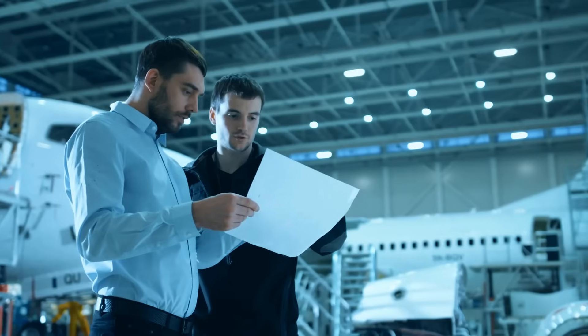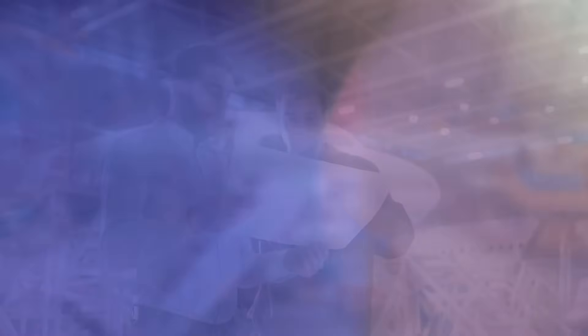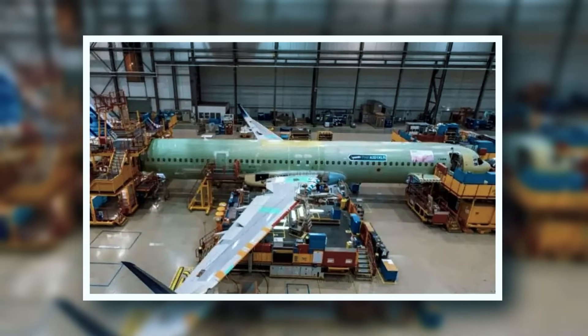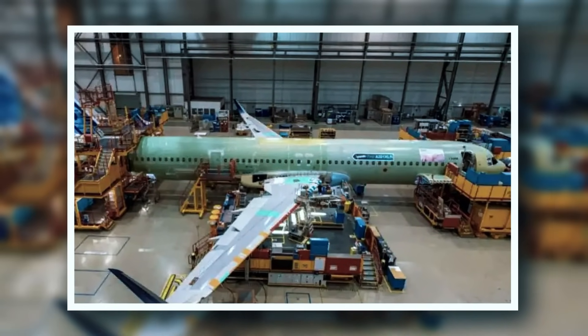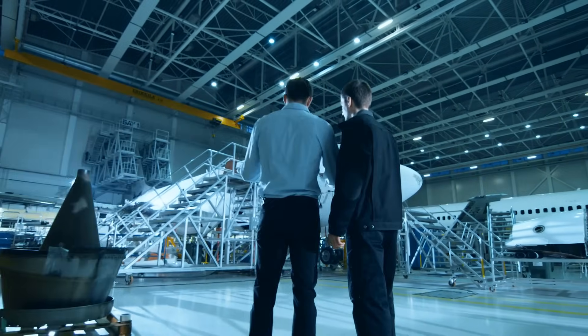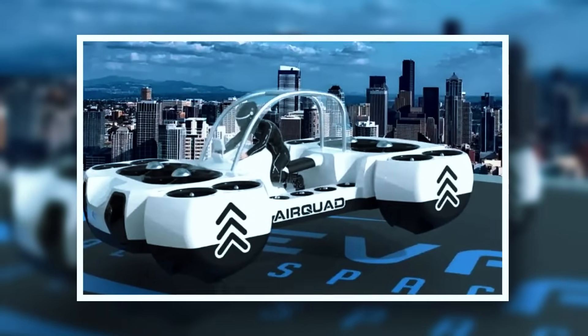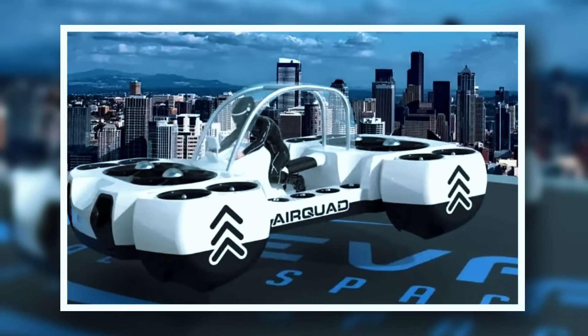The Airbus A321XLR is a narrow-body jet with a range of 8,800 kilometers and a flight time of up to 10 hours. Thanks to a third fuel tank, it offers 30% better fuel efficiency than earlier models.